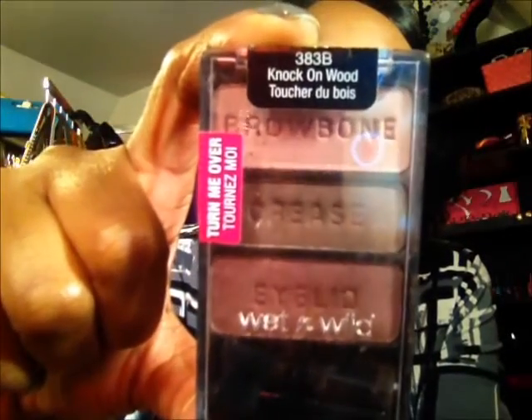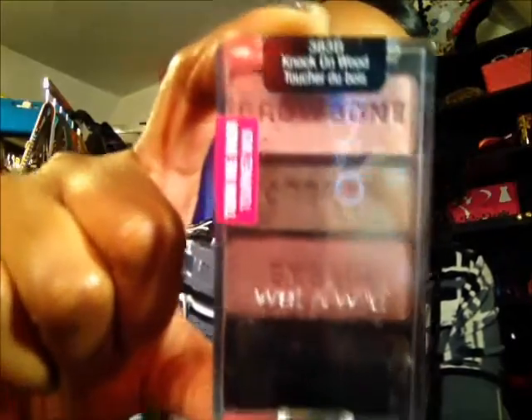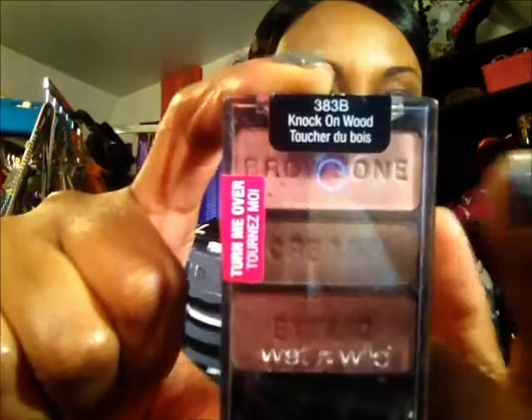At first I wasn't going to put on any eyeshadow, but I went ahead and put some on anyway. I used one of my old Wet n' Wild palettes right here — as you can see it has sections for the eyelid, the crease, and the brow bone. I basically did it just like it says, though you can mix it up any way you want.